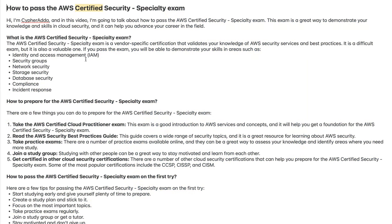Hi, I'm Sifarada, and in this video I'm going to talk about how to pass the AWS Certified Security Specialty Exam. This exam is a great way to demonstrate your knowledge and skills in cloud security, and it can help you advance your career in the field.